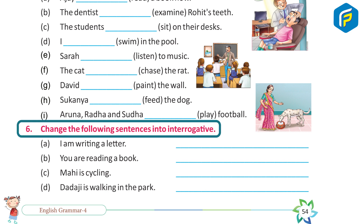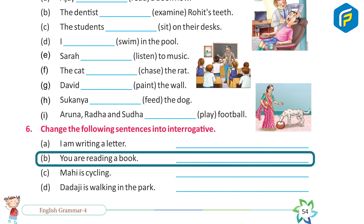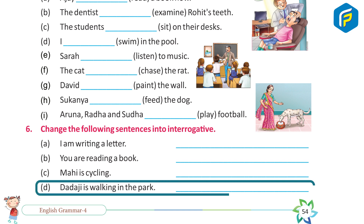Practice 6: Change the following sentences into interrogative. A. I am writing a letter. → What are you doing? B. You are reading a book. → Are you reading a book? C. Mahi is cycling. → What is Mahi doing? D. Dadaji is walking in the park. → What is Dadaji doing in the park?